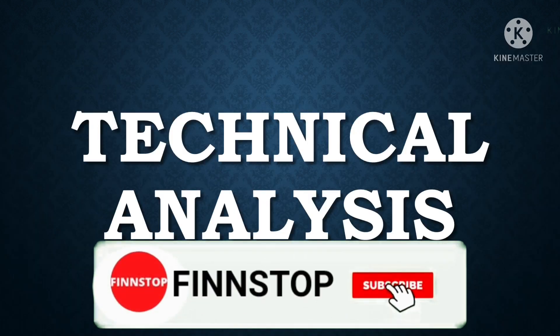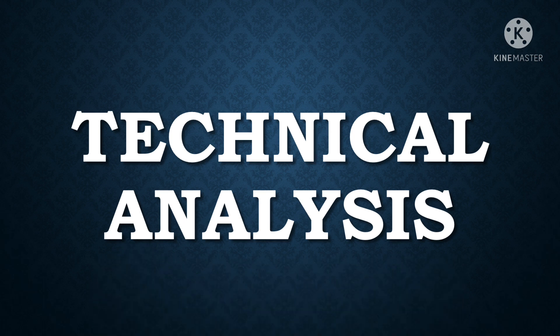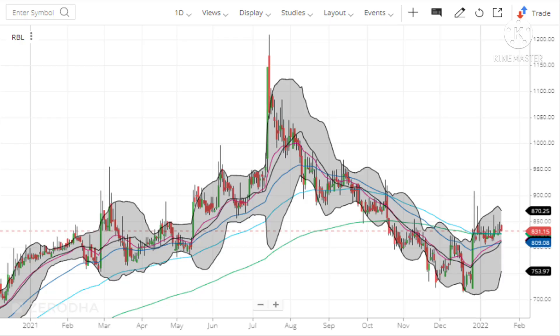Now let us analyze the stock technically using charts. I am using Zerodha for the chart analysis — if you want to open a Demat account through Zerodha, the link is in the description box. I have opened Rane Brake's 1-day technical chart where each candle represents a single day. The stock is presently trading at the level of 831. You can see the stock has fallen from levels of 1200 down to 700, and has since regained to 830 levels.